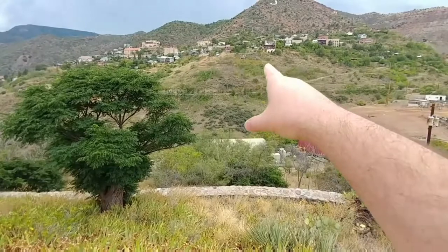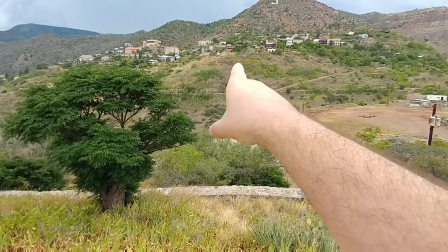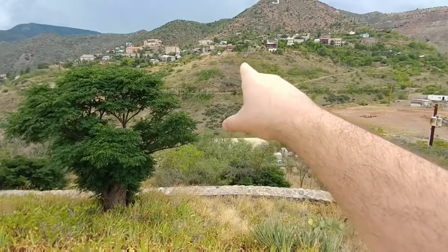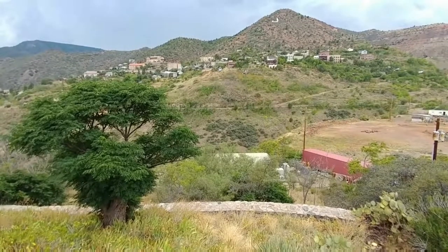You see that broken down house right there, up there on the side of the hill? All those piles of wood and that bunch of cement — we can see the inside of that house!